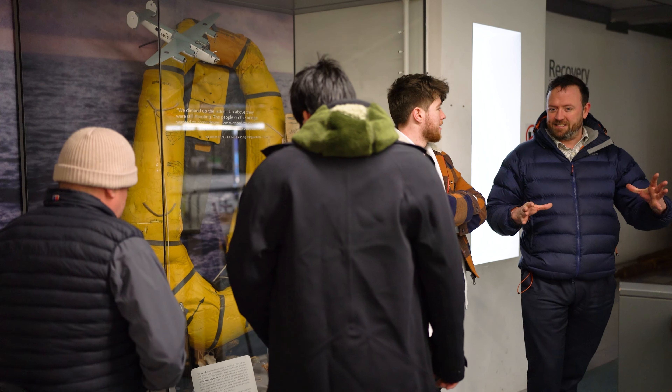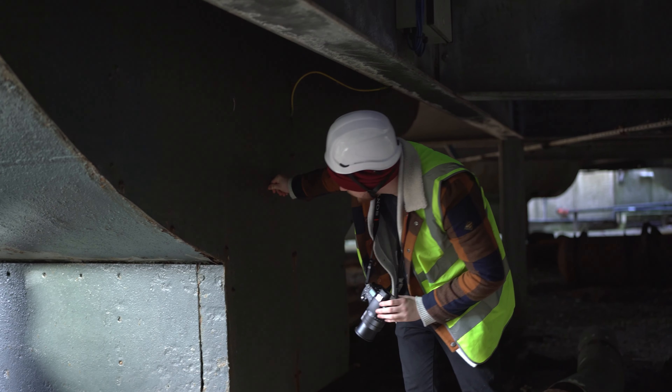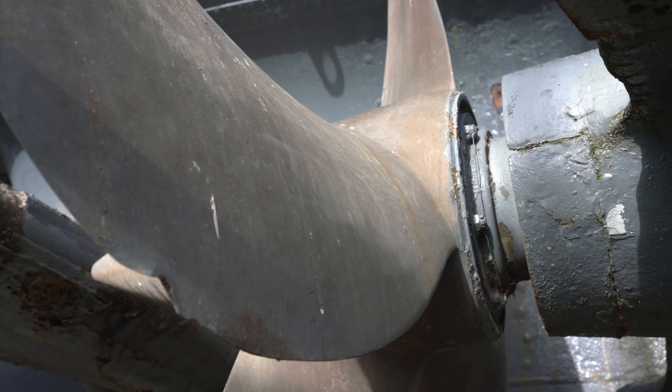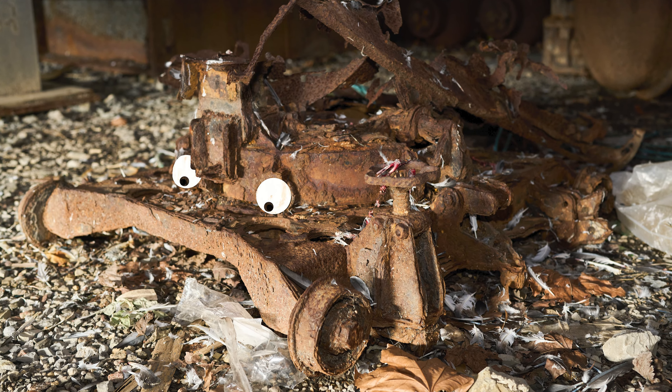Of course, you'll also get an in-depth tour of U534 herself. Mark's built a brand new staircase so you can go down beneath the hull for some amazing views. And while you're down there, why not check out highlights like the rare sonar Balkongerat or this sad-looking torpedo trolley. Poor little fella needs a hug.